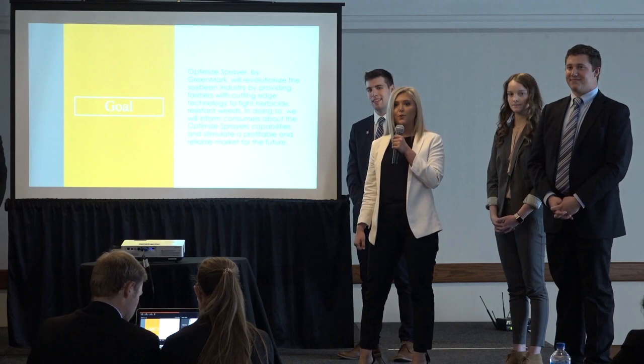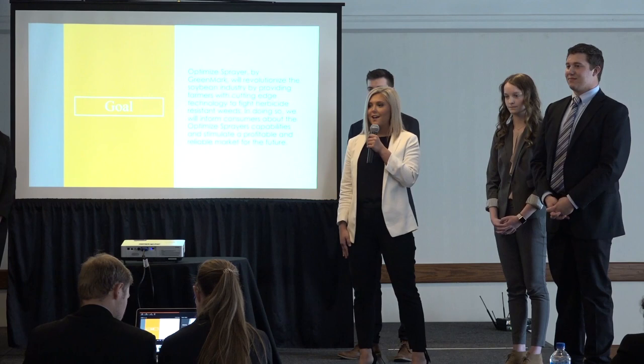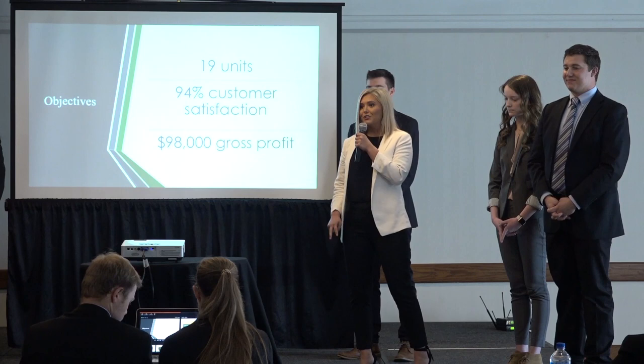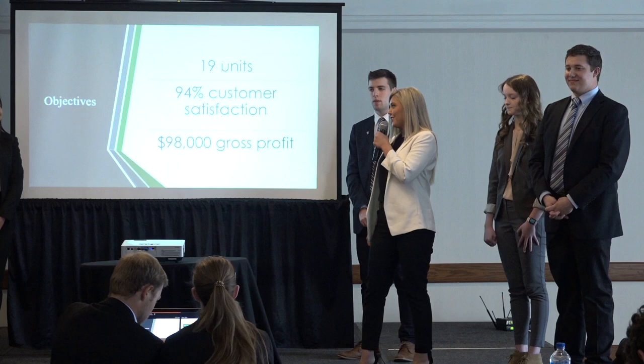Greenmark's overall goal is to transform the soybean industry by giving our farmers what they need to finally do away with herbicide-resistant weeds once and for all. We will inform our customers of everything they need to know about our sprayer, while stimulating a profitable and reliable market for our future. To measure the success of this goal, we have set three major objectives: one, sell 19 optimized sprayers within our first year; two, achieve 94% customer satisfaction within our first year; and three, net $98,000 gross profit within our first year.